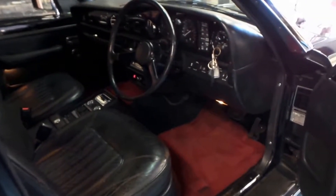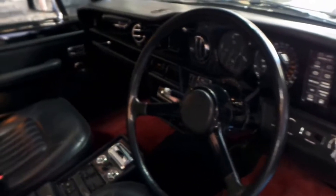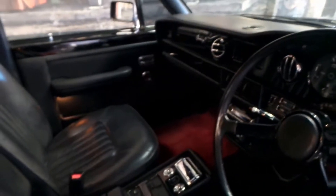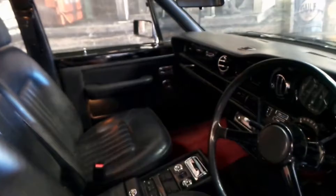It drives beautifully — I drove it yesterday. The air conditioning is cold, it really is a stunning car. It's even got spare keys and all the original books from when it was new. It is an import from the UK but it's in particularly good condition.